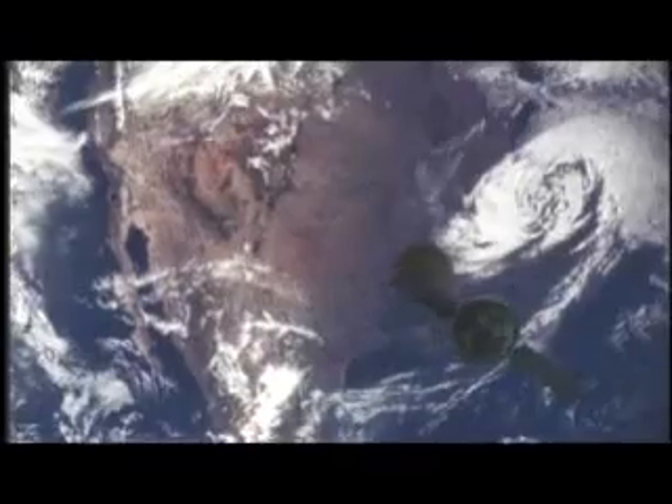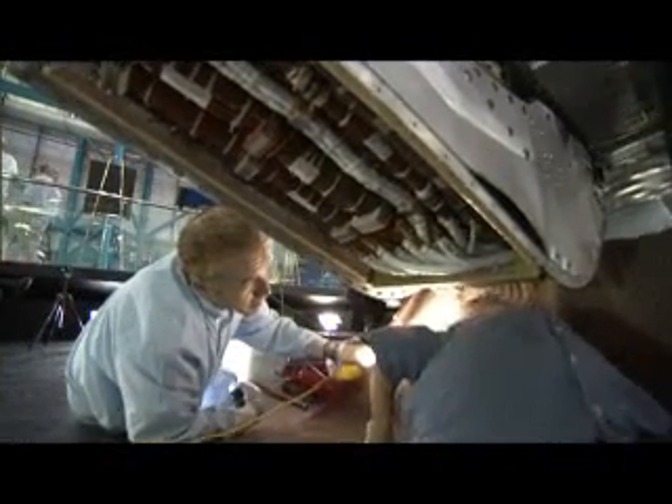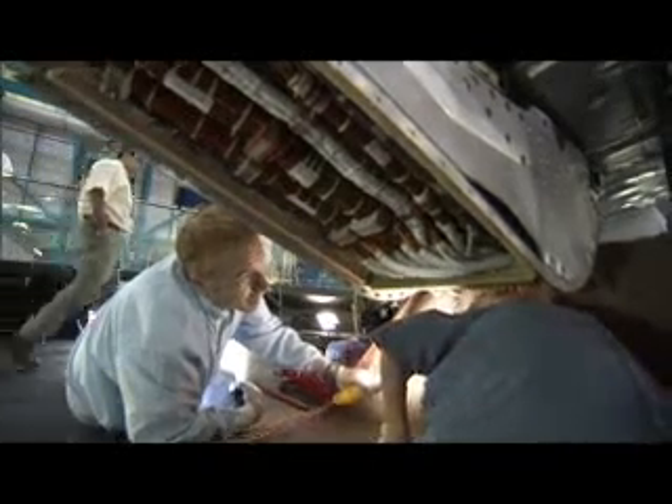It was very worthwhile to do this — it made the drawings come to life. The next generation crew module will be larger and more technologically advanced, but a lot of the information that comes from this inspection will be combined with the old design that worked for the Apollo days.